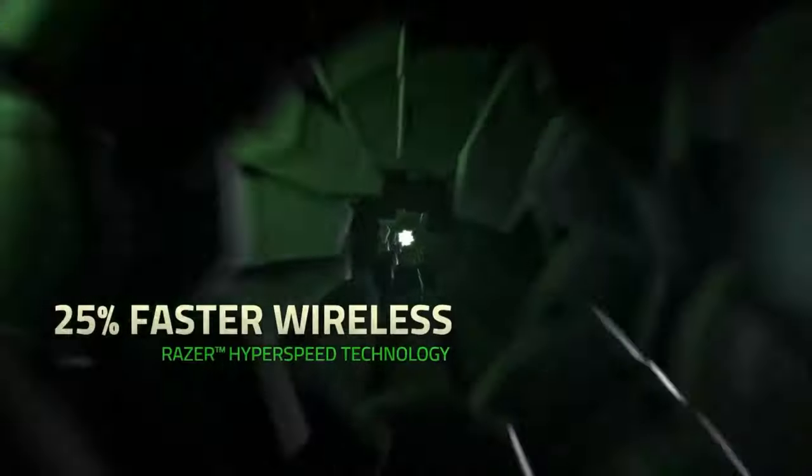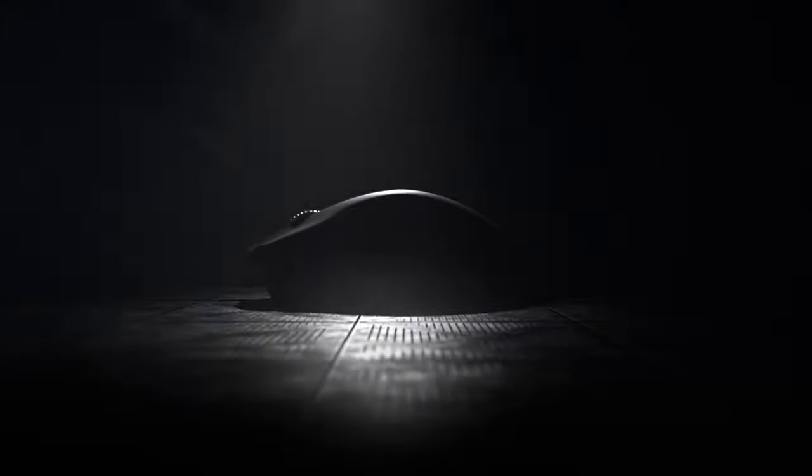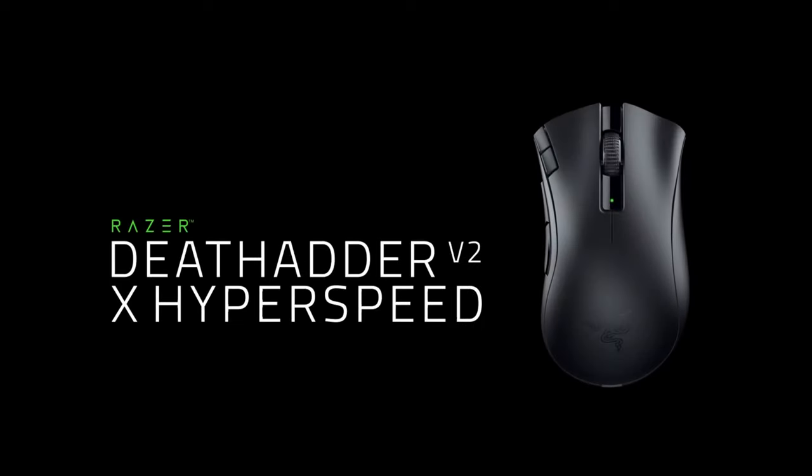What sports both Razer Hyperspeed wireless technology and Bluetooth, all in an award-winning ergonomic design? Well, it's the all new DeathAdder V2X Hyperspeed!